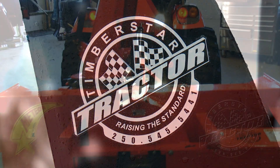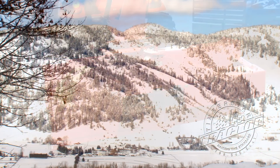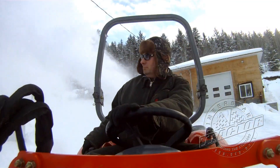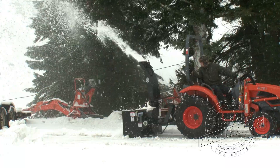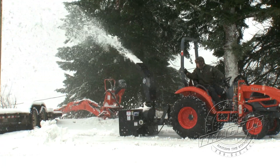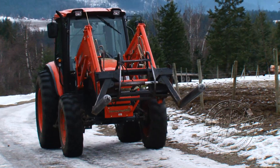Timberstar Tractor presents the MK Martin Meteor Series Snowblowers. Made in Canada, these blowers are engineered to handle even the toughest Canadian winters. They feature durable construction and high-capacity designs to match your 12 to 125 horsepower tractors.